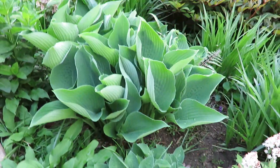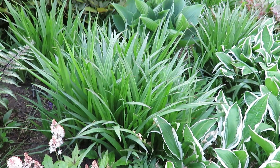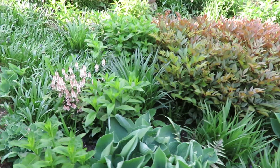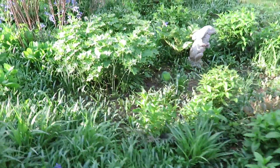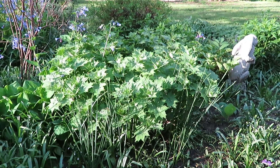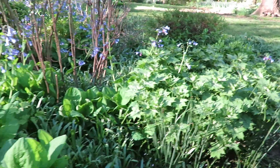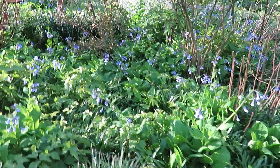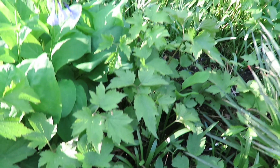That is a baby bunting. I have no idea the names of these. That there is spiderwort — it will get taller with a purple flower. This big grouping is our yellow wax bell; there's two of them. In August they bloom yellow flowers. We have Virginia bluebells here still.